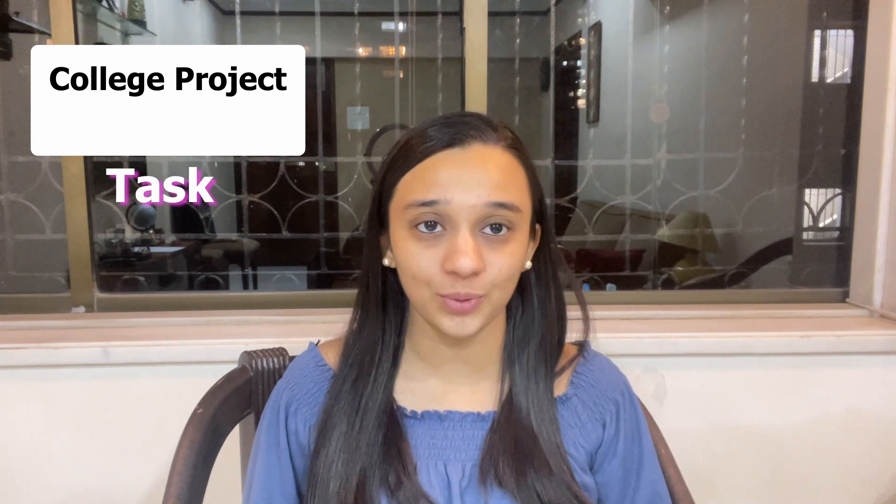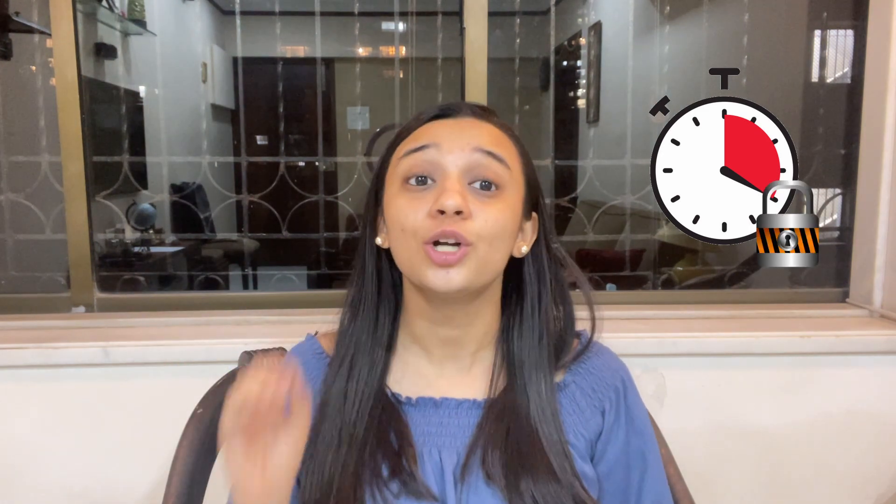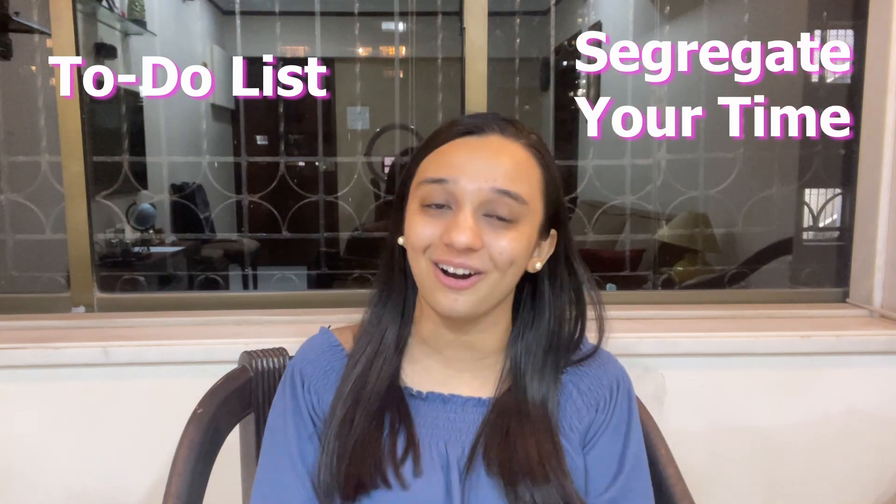Let me explain with an example. Let's say you made a to-do list and one of your tasks is completing a certain college project. Next to that particular task, write down a certain time frame — let's say 11 am to 1 pm. So from your day you have allotted 2 hours to that particular task. This is what I mean by segregating your time: dividing your to-do list according to different time slots. This is way more helpful than it sounds.